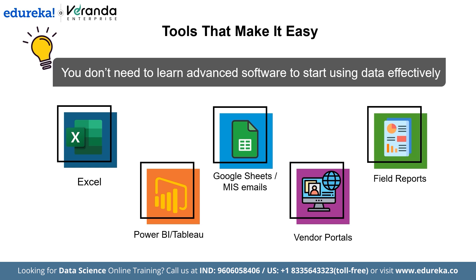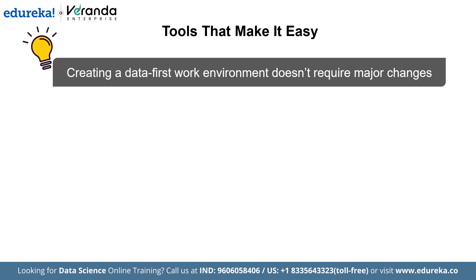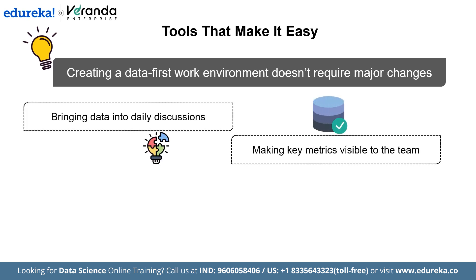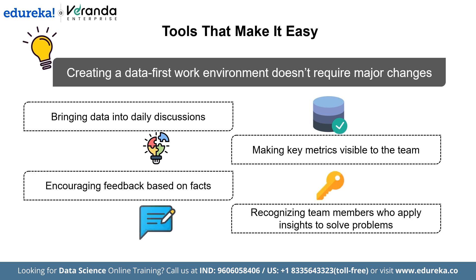Building a culture where data becomes part of everyday decision making doesn't require major changes. It starts with consistent practices such as bringing data into daily discussions, making key metrics visible to the team, encouraging feedback based on facts, recognizing team members who apply insights to solve problems, and sharing success stories driven by data use. This helps every team become more informed, responsive, and aligned with business goals. Data is not limited to analysts or the IT department — it is a powerful tool for all professionals, providing clarity and direction whether you are choosing a vendor, improving a process, or acting on a new trend.